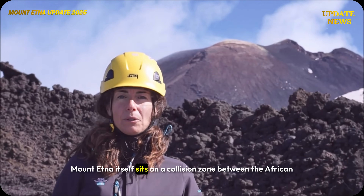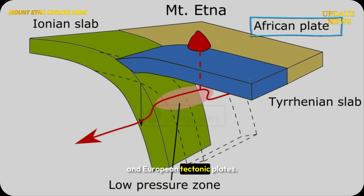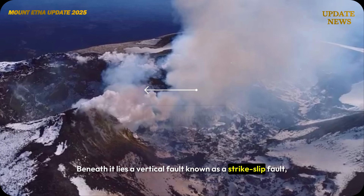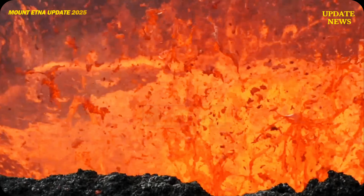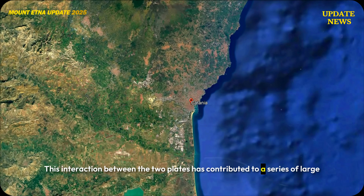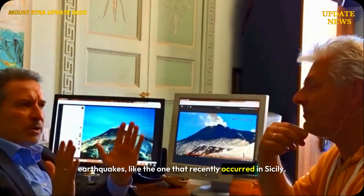Mount Etna itself sits on a collision zone between the African and European tectonic plates. Beneath it lies a vertical fault known as a strike-slip fault, which serves as a natural pathway for magma to rise to the surface. This interaction between the two plates has contributed to a series of large earthquakes like the one that recently occurred in Sicily.